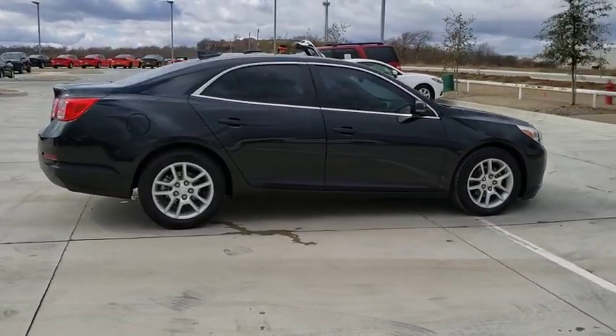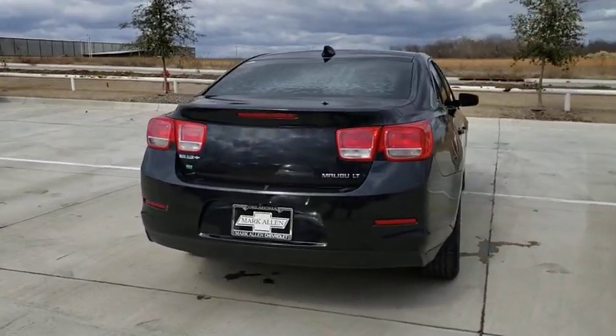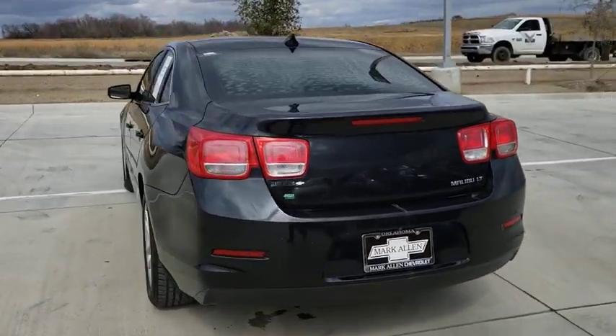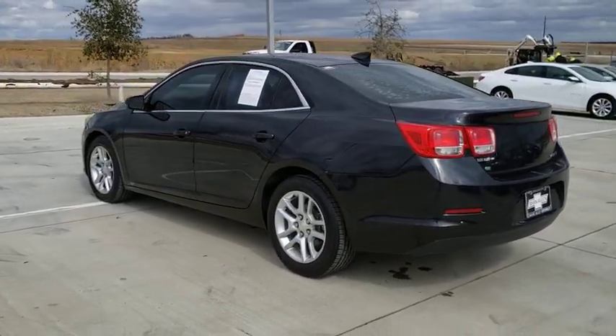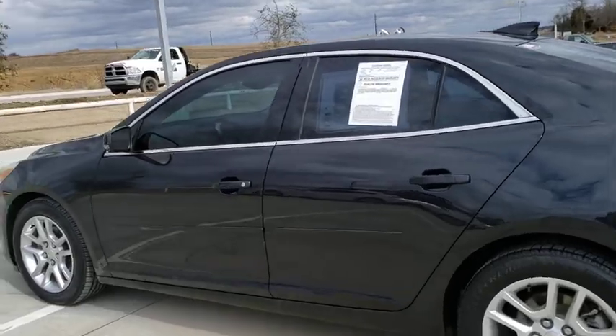Here are some of this vehicle's great options: power sunroof, remote engine start, traction control, dual airbags, power steering, alloy wheels, auto dimming rear view mirror, four wheel disc brakes, AM FM stereo with CD player and MP3 WMA capability.